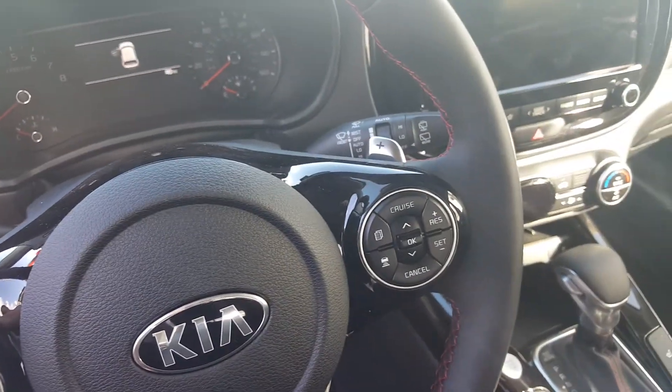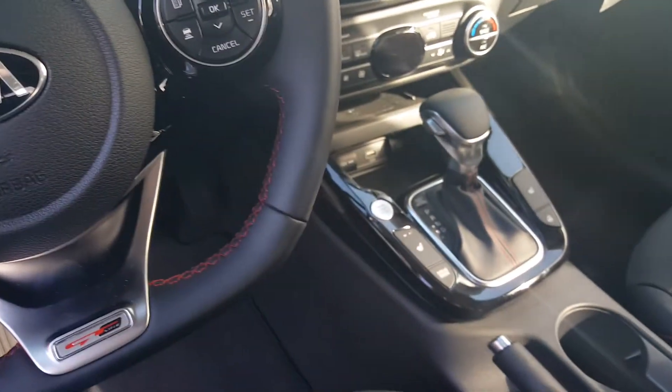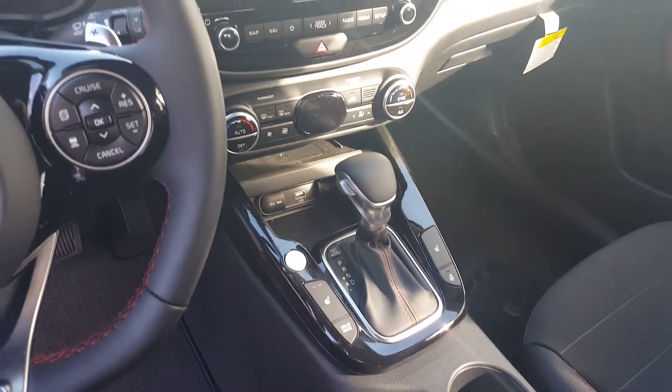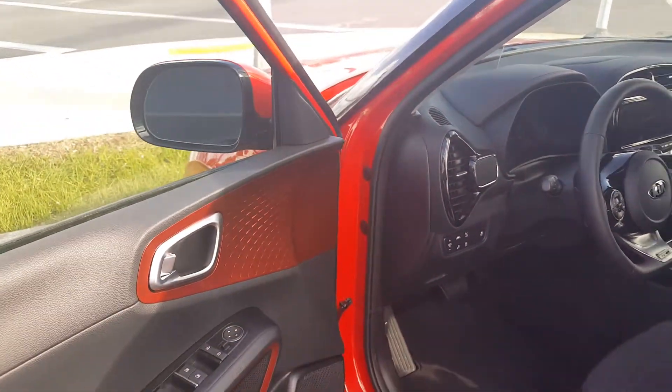Reminiscent of a GTI-type steering wheel — that's really cool. Got heated seats on this model, wireless charging, dual climate control. Really very impressive. Let's go ahead and take a look at the back space.